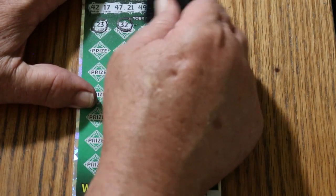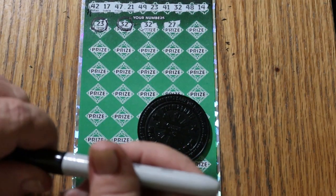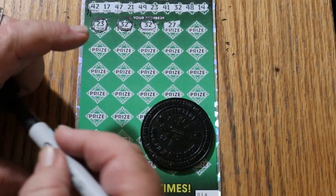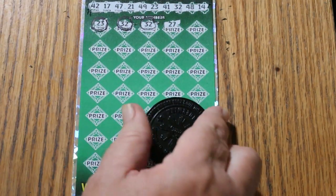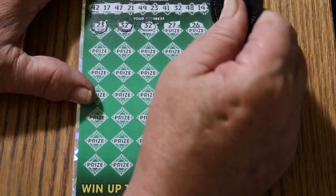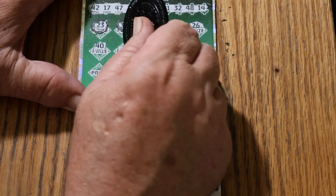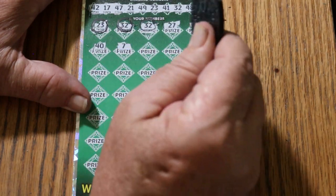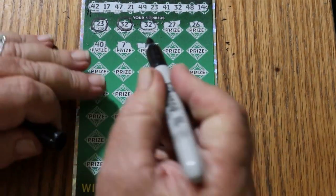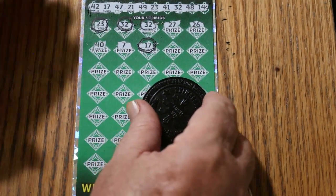All righty. 32 again — and yeah, I can see where I would have really been thinking something special was happening. But something special might still be happening — you just never know. So we already did 27. There's 26, no good. 40. CJ is 7. 17 — another match. Something's telling me this might be something better than a 50 or a 75. We'll see.